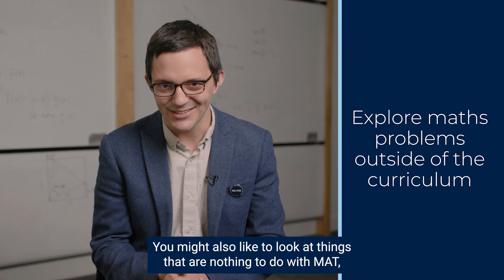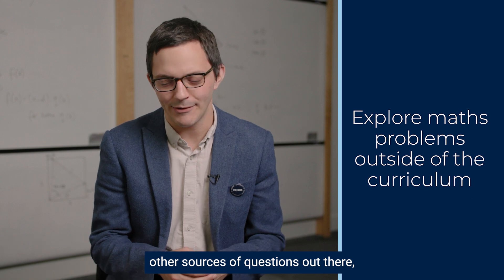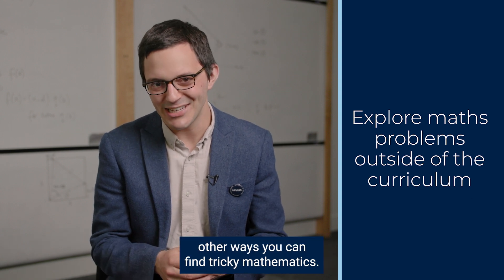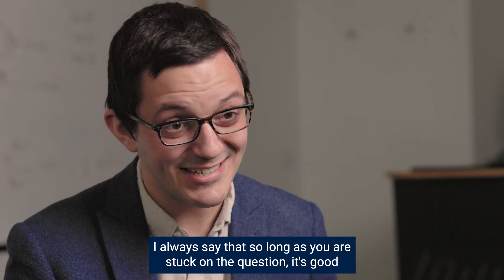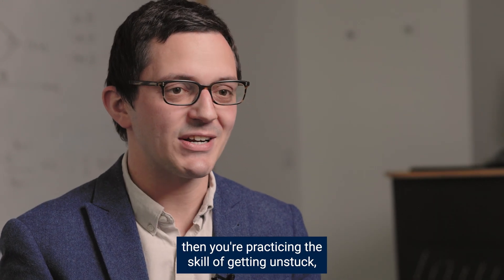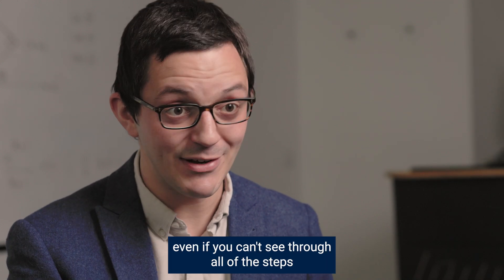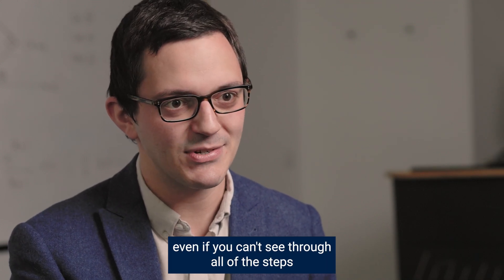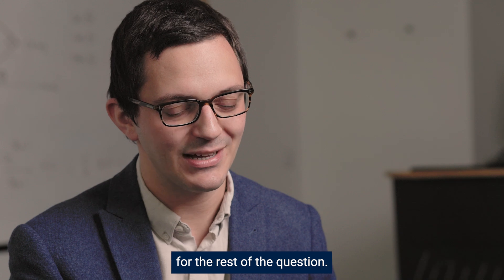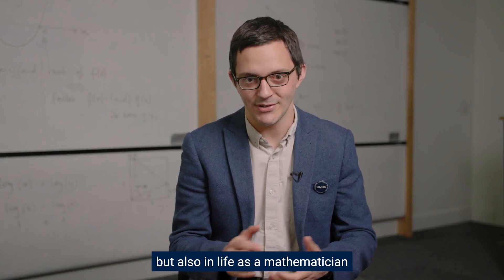You might also like to look at things that are nothing to do with maths — other sources of questions out there and other ways you can find tricky mathematics. I always say that so long as you are stuck on a question, it's good preparation, because if you're stuck then you're practicing the skill of getting unstuck — the skill of having ideas and making progress even if you can't see through all of the steps. That's an important skill not just on the test but also in life as a mathematician or on a maths degree.